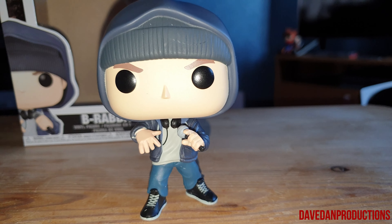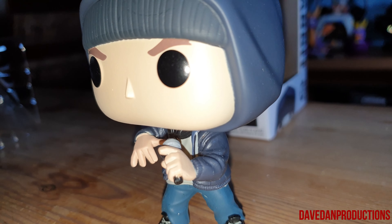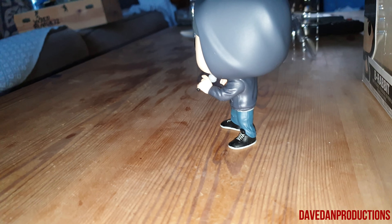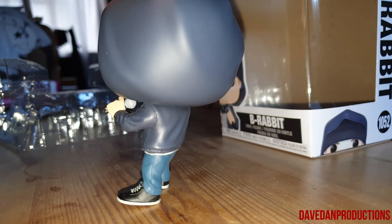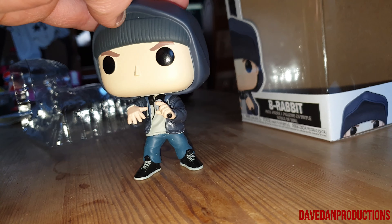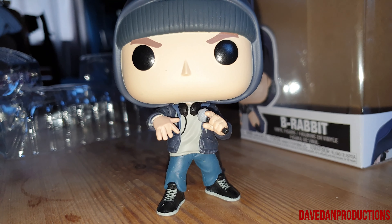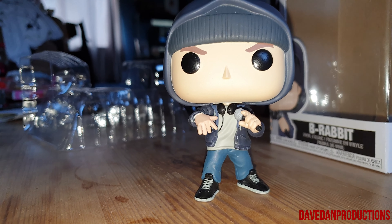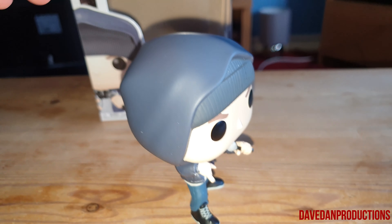I'll leave some links in the description for where you can buy these, to save you time searching. It's just a bit surreal for me being a big fan and just having it in front of me — you've just got to appreciate it.